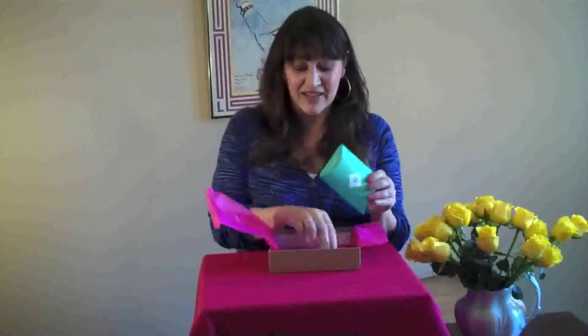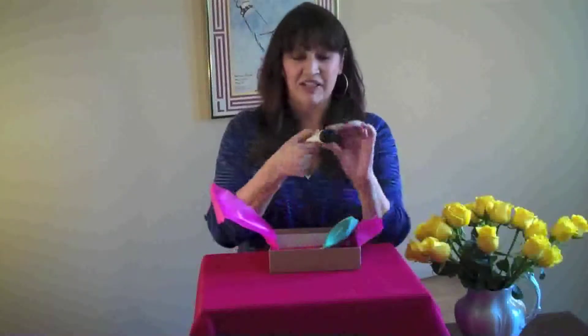The first thing in the box is always a little card that tells you what's inside. And then it's also lovingly wrapped, like your BFF wrapped it for you. And when you open it up, the samples are actually pretty generous in size.